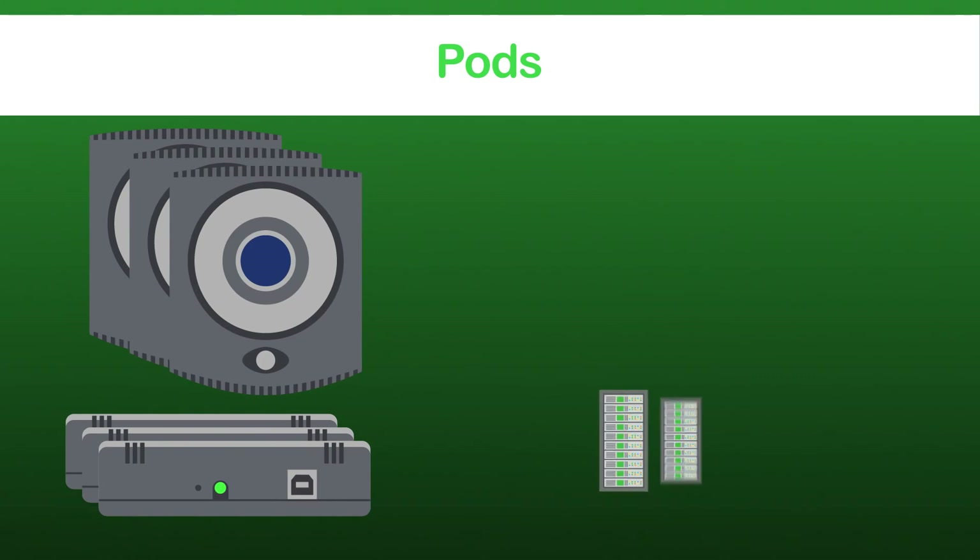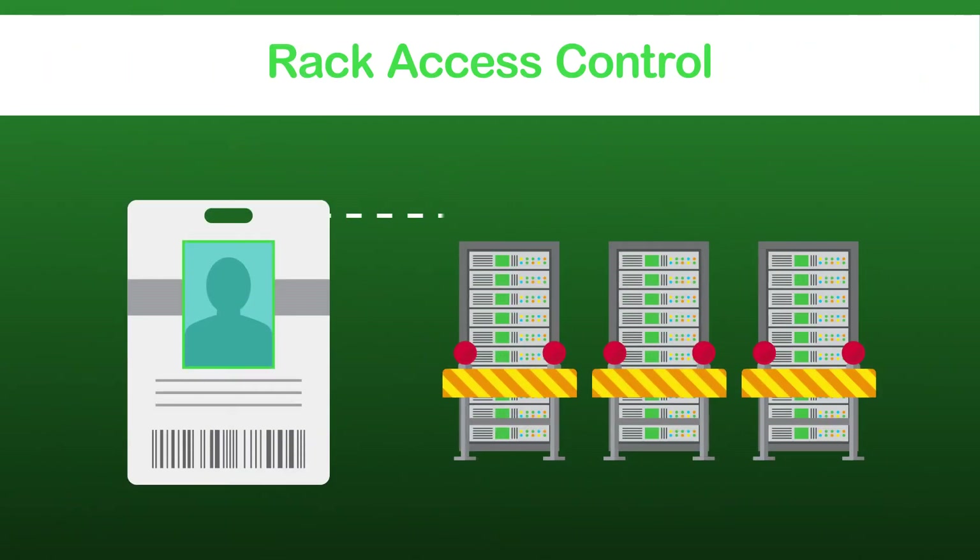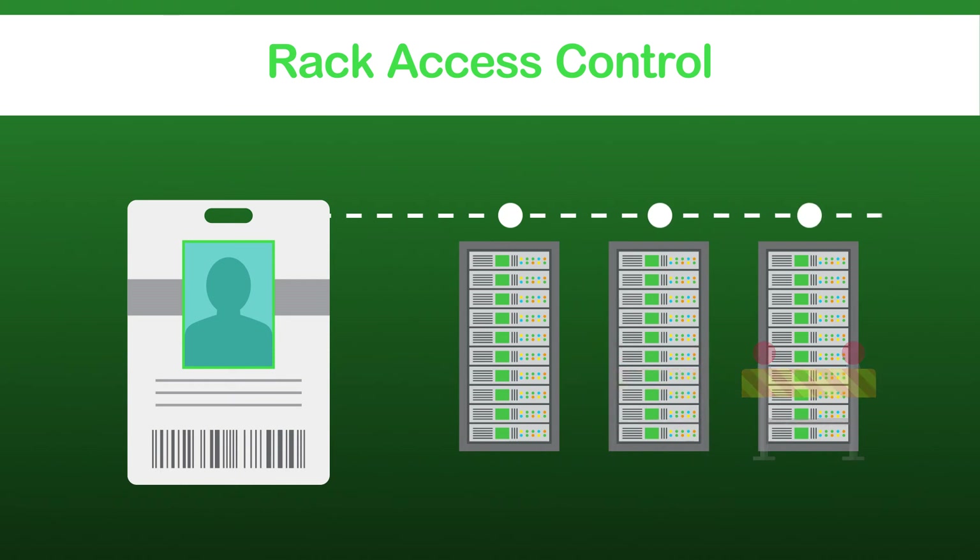Simply increase the number of surveillance points and sensors as your environment and security needs expand. NetBotz rack access control ensures only authorized badge access to your IT gear.